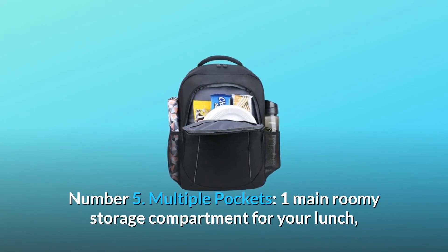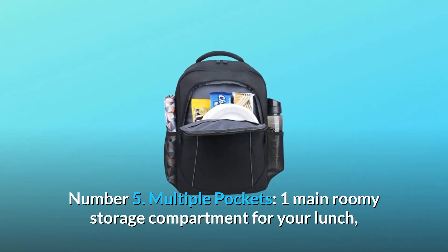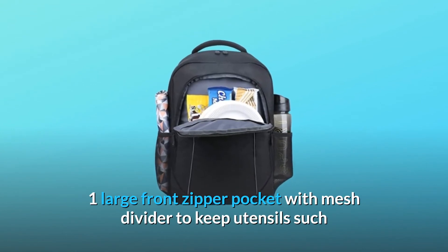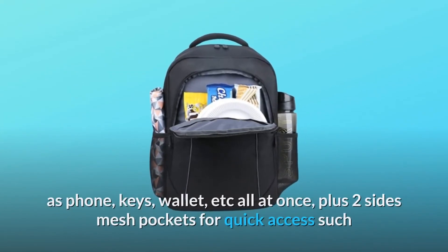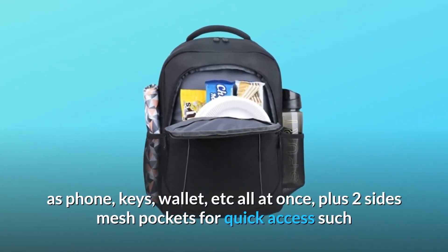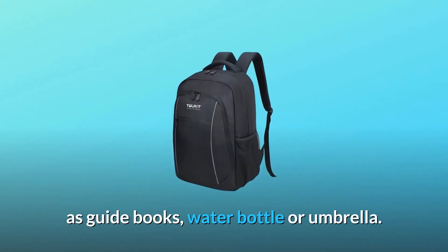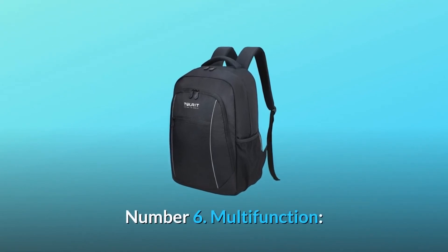Number 5: Multiple Pockets — one main roomy storage compartment for your lunch, one large front zipper pocket with mesh divider to keep utensils such as phone, keys, wallet, etc. all at once, plus two side mesh pockets for quick access to guidebooks, water bottles, or an umbrella.